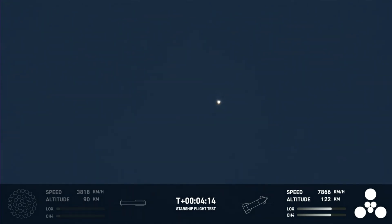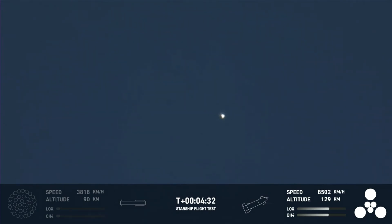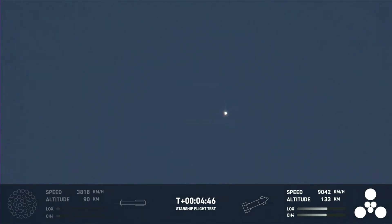Ship is doing great. You can see all six of its engines are ignited. The next major milestone for the ship will be the shutdown of those engines, or SECO — second engine cutoff — which, if you follow our Falcon 9 launches, is familiar terminology. Today has been incredibly successful, even with the RUD of the Super Heavy booster.